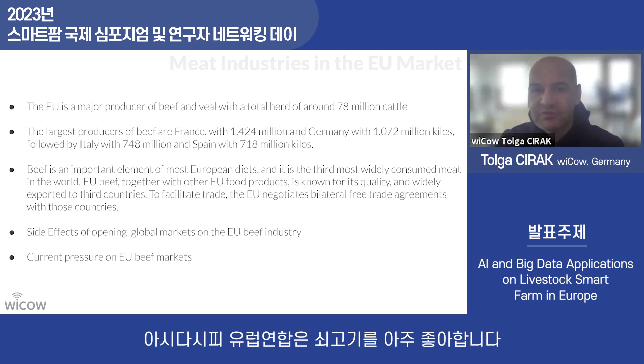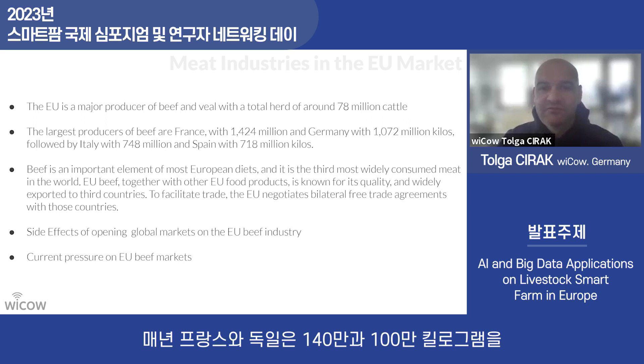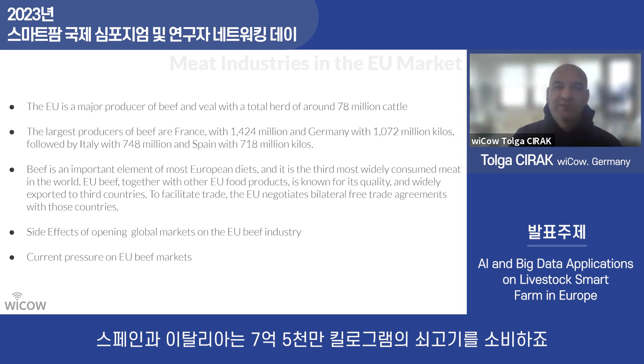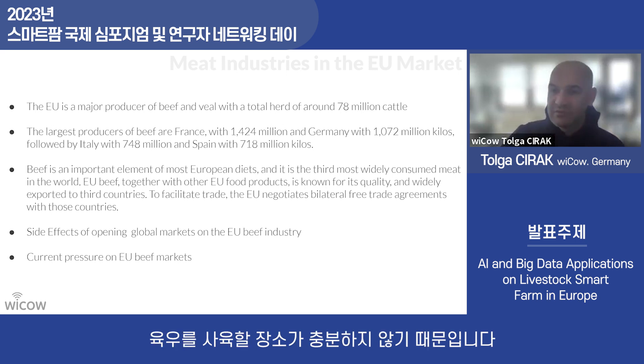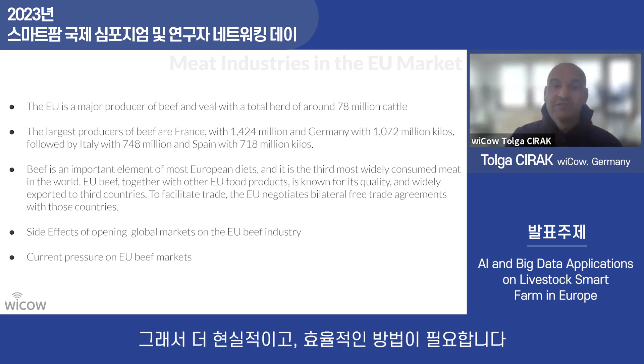The European Union is also very prominent for beef. In France, for example, 1.4 million kilos; Germany 1 million; Spain and Italy around 750 million kilos of meat are consumed every year. With opening global markets, there is pressure because there is not enough space for animal breeding for beef cattle, so they are trying to find more efficient ways.